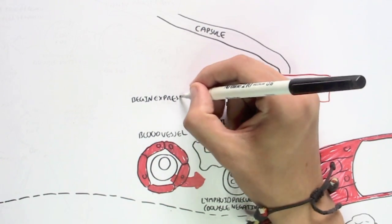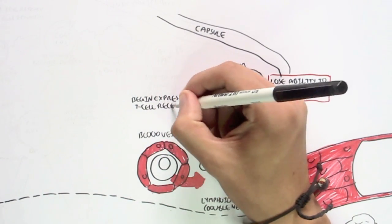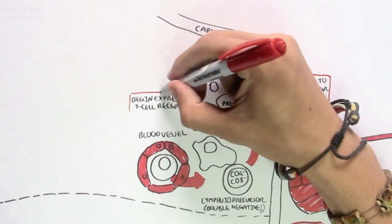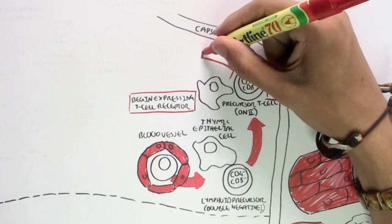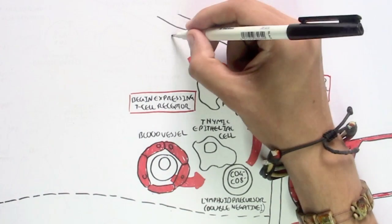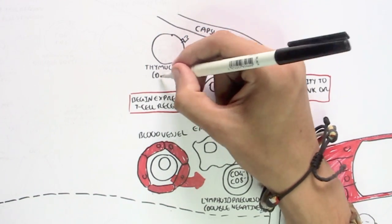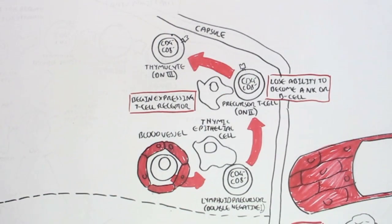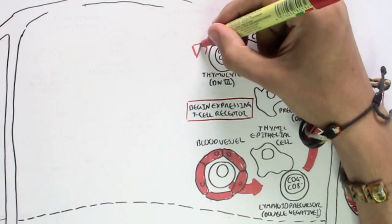This precursor T-cell is in the double negative 2 stage, where it also begins to slowly express the T-cell receptor, but it still does not express CD4 or CD8, hence double negative. Again after some time, with the help of the thymic epithelial cell, the precursor T-cell will become a thymocyte — still an immature T-cell. This stage is double negative 3, meaning it still does not express CD4 or CD8 coreceptor, but it has expressed the T-cell receptor.